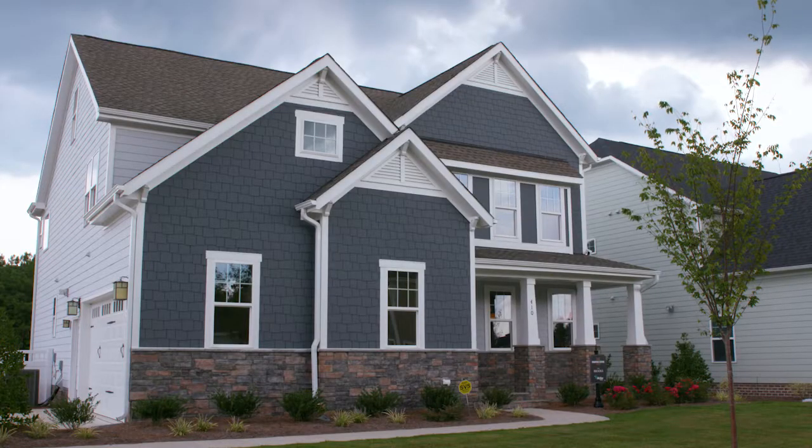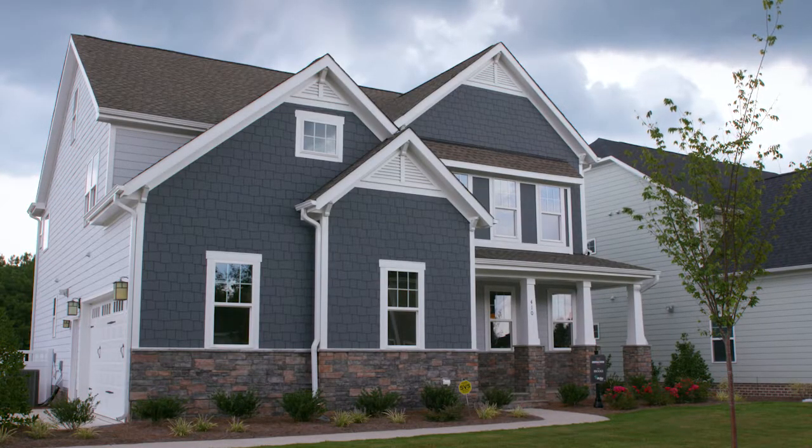Knightdale Station is Knightdale's largest master-planned neighborhood. When it's complete, there'll be over 800 home sites. Currently, we offer our Craftsman Elevation series in the neighborhood.